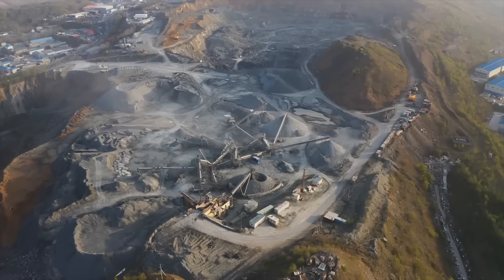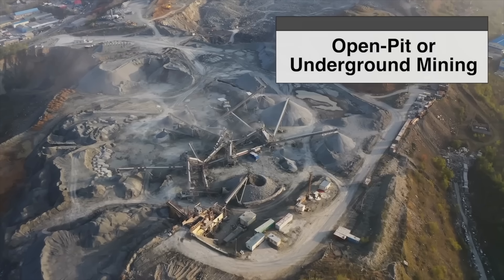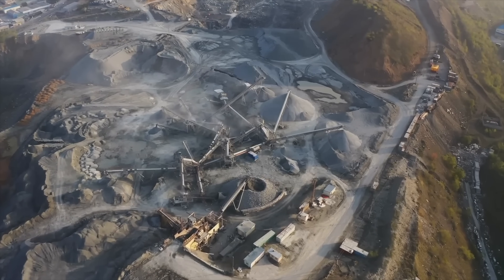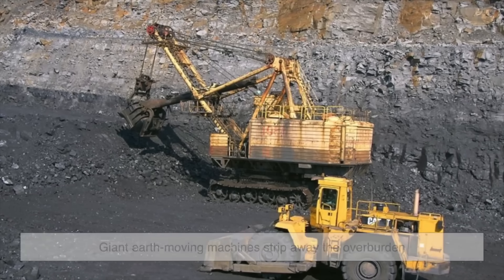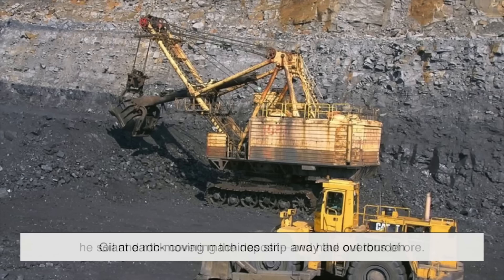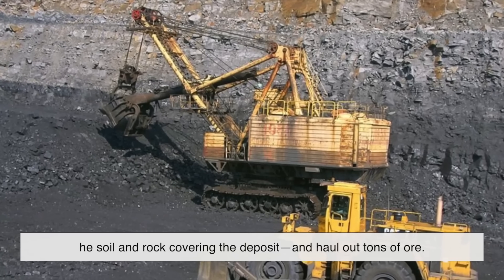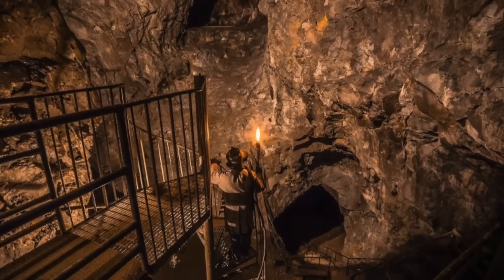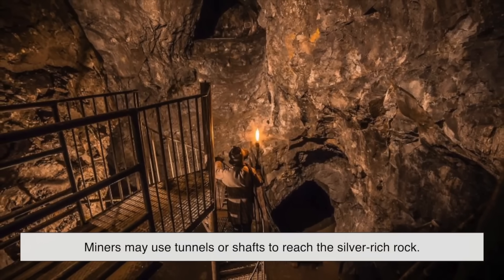To get to it, miners use open-pit or underground mining techniques, depending on where the deposits are located. If the silver ore is closer to the surface, giant earth-moving machines strip away the overburden — the soil and rock covering the deposit — and haul out tons of ore. In deeper deposits, miners may use tunnels or shafts to reach the silver-rich rock.